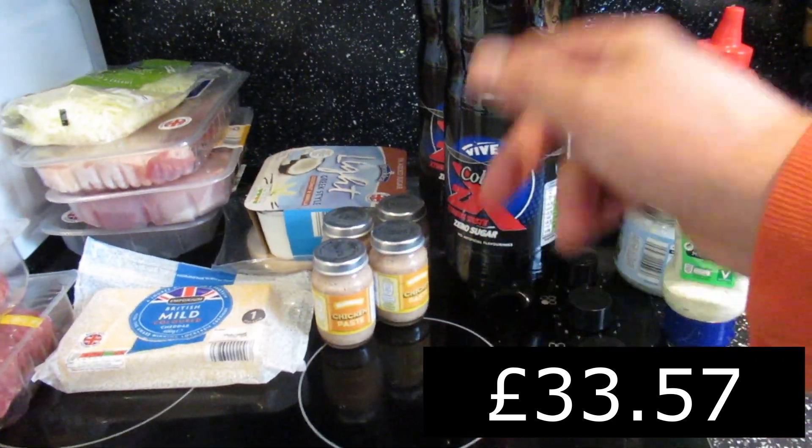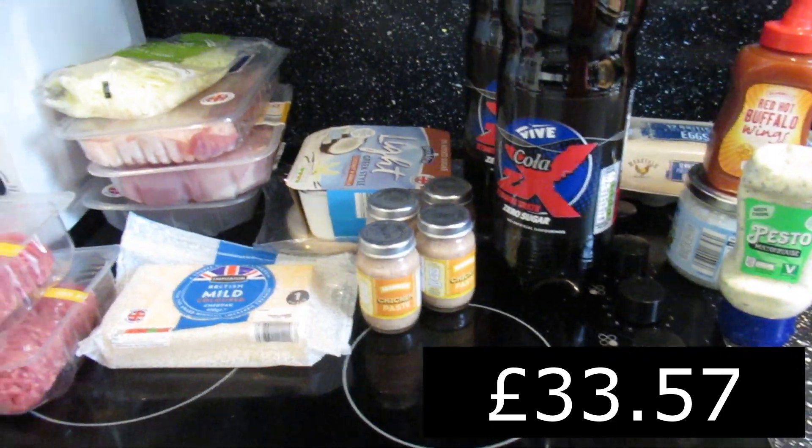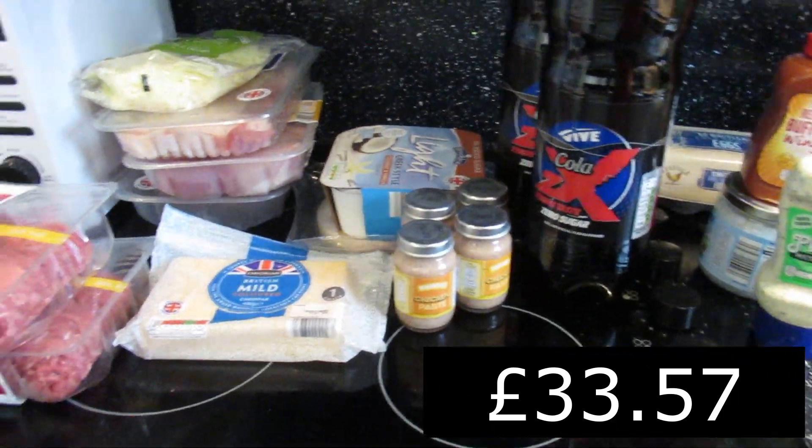That's pretty much it — that's me eating really well on keto, with snacks, for a full week, plus pop and treats, and it's cost me next to nothing. Who said eating healthy has to cost you a lot of money?